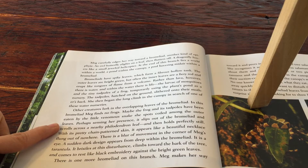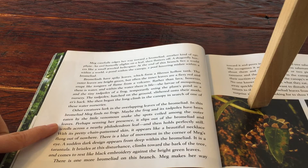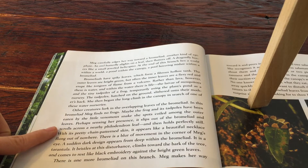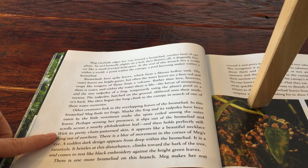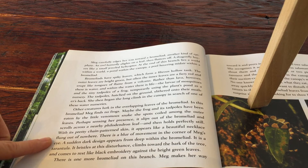Perhaps, sensing her presence, it slips out of the bromeliad and scrolls across a nearby philodendron leaf, then holds perfectly still. With its pretty chain-patterned skin, it appears like a beautiful necklace flung out of nowhere.